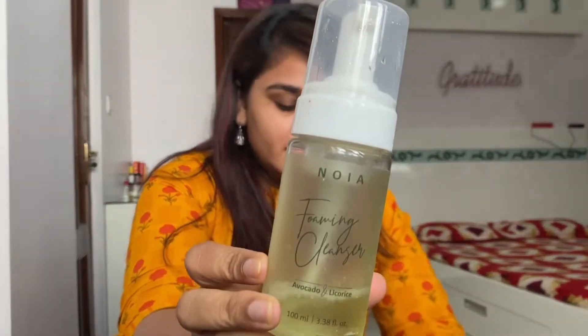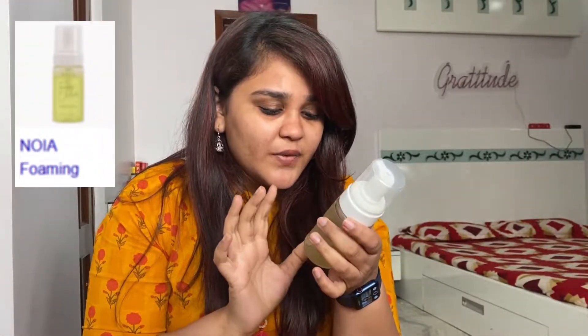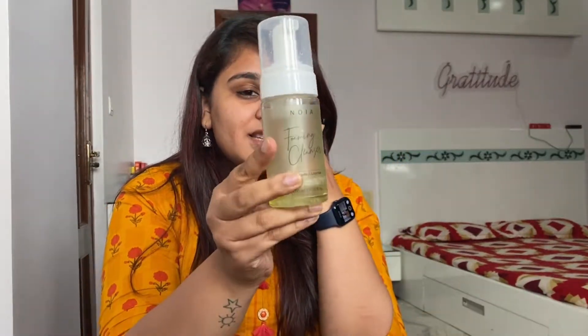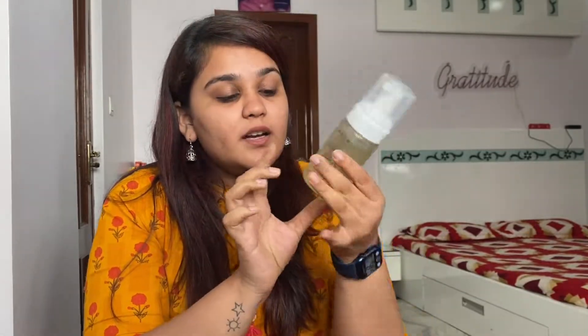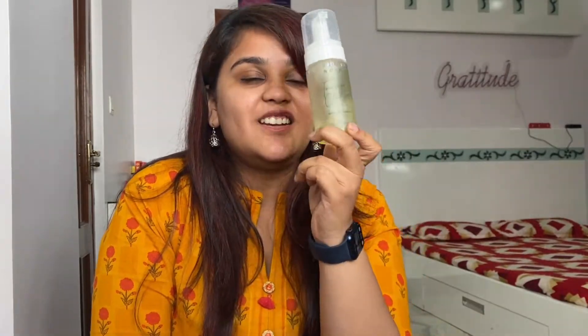The next thing I've been loving is Noia's Facial Foaming Cleanser in Avocado and Licorice. It is a little expensive at 950 rupees, and this one is almost finished. I've been using it for a while — I did move on to a few other face washes but I keep coming back to this one. It works so well for my skin, so definitely check it out.